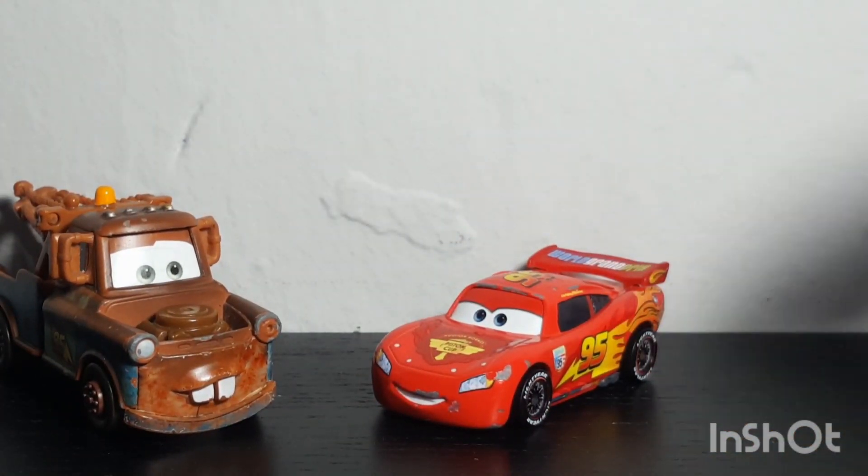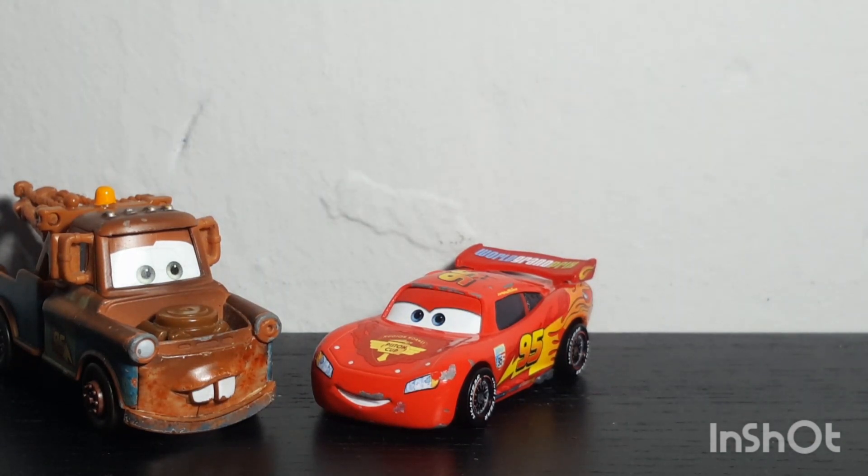Anyways, that's basically it for the review of the World Grand Prix Lightning McQueen. Thank you so much for watching — Champion Racer Collection signing out, see you guys in the next video.